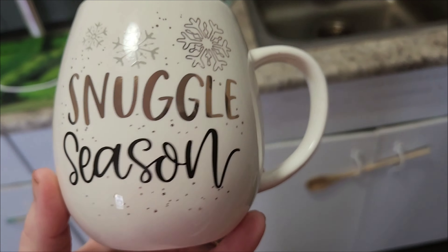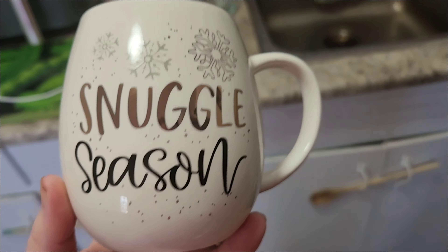I'll talk to you guys when something more exciting is happening. Oh, and I forgot to show you guys — I got this mug too. I figured it would be good for all winter, just snuggle season. I'm going to put it in the sink because it has to be washed out before I can use it. And now I'm going to go eat my breakfast.